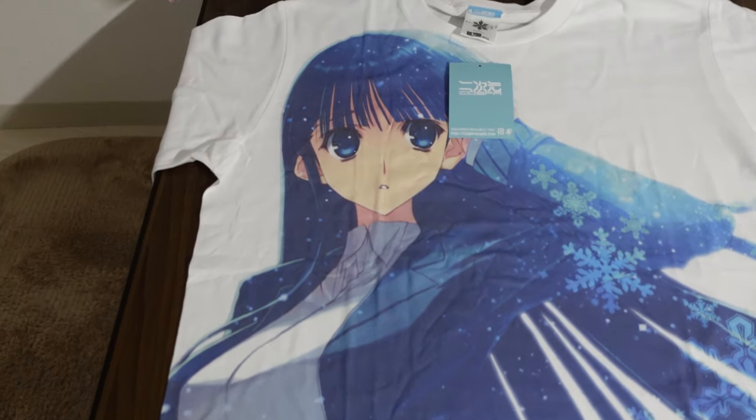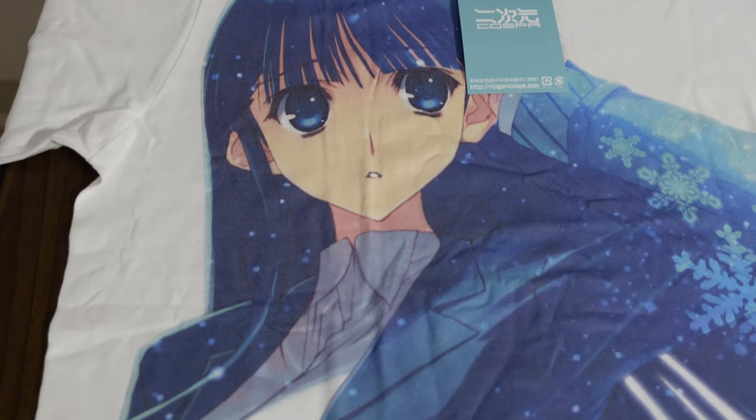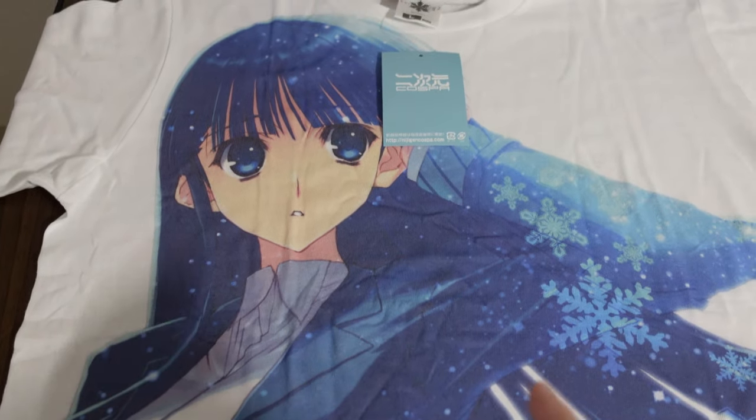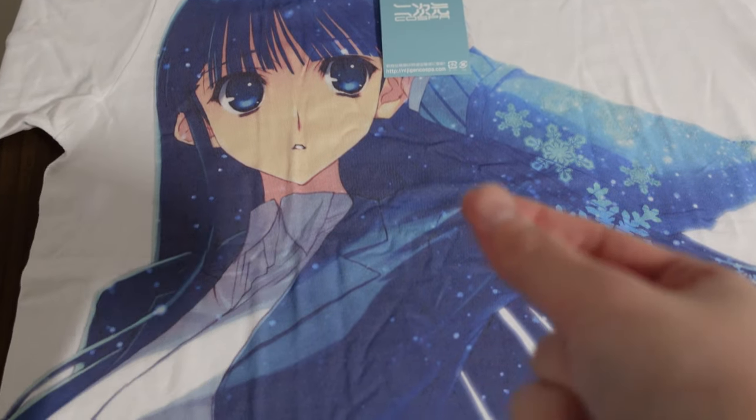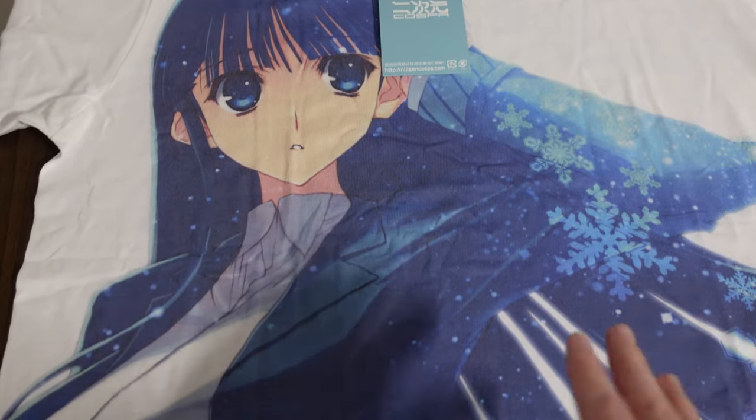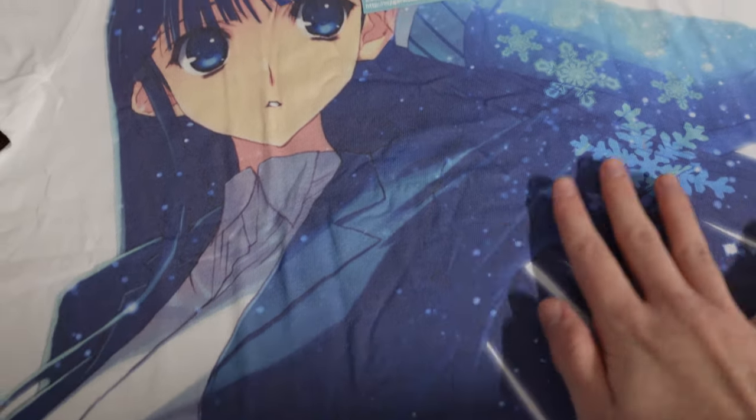It is really well printed. The shirt itself is actually really soft — where a lot of shirts have the art sticking up a little bit and are itchy, this one is a very soft, smooth material, so I do really appreciate that.